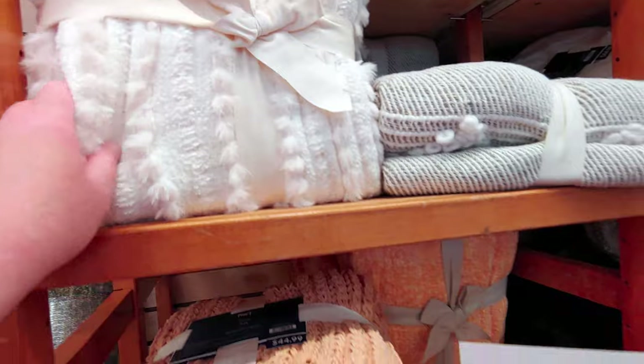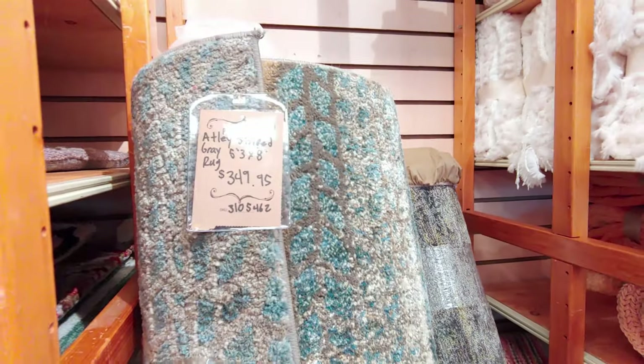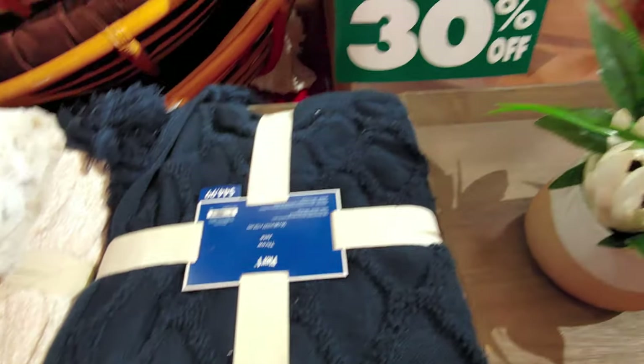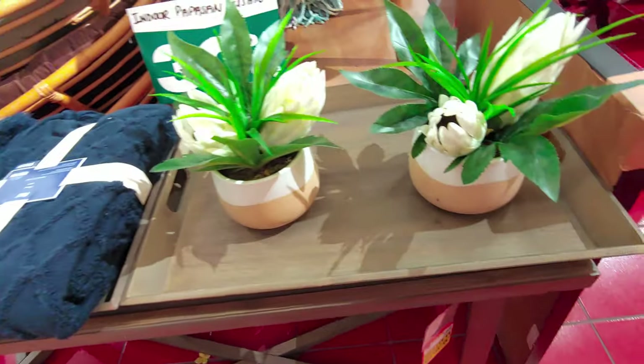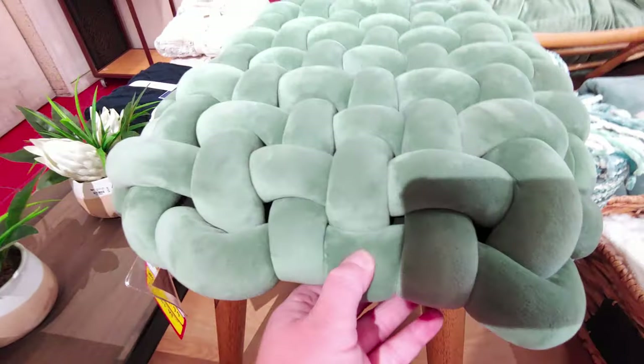The throws are $44.99 and only 10% off — that's basically just covering tax. There was a really unique throw I'd never seen anything like before. A beautiful rug was $349.99. Indoor cushions are 30% off at $44.99. There's also this amazing stool — they have one in navy blue velvet near the front door — but I thought it was still overpriced right now.